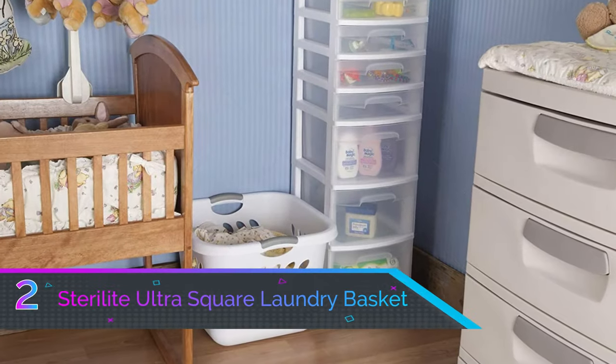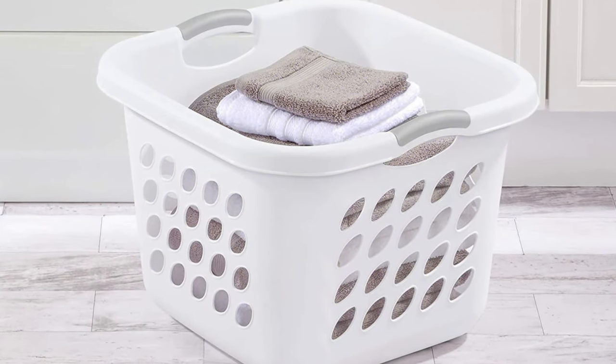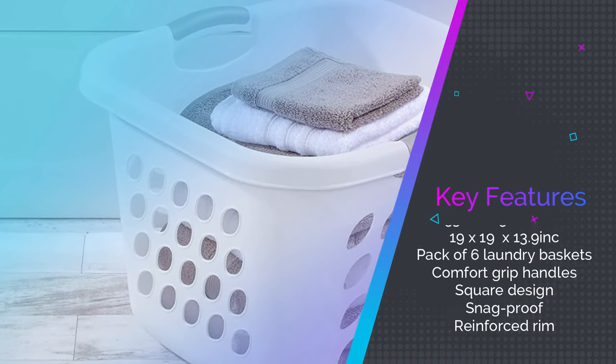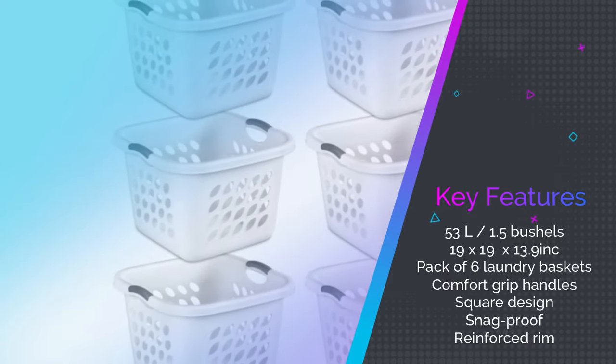Number 2: Sterilite Ultra Square Laundry Basket. So you need a laundry basket in every family member's room? No problem. Need an extra one in the garage? No sweat. What about an extra bin to hold the dog's toys? This pack of six durable, square-designed laundry baskets is just the ticket to keep your household clean and tidy.